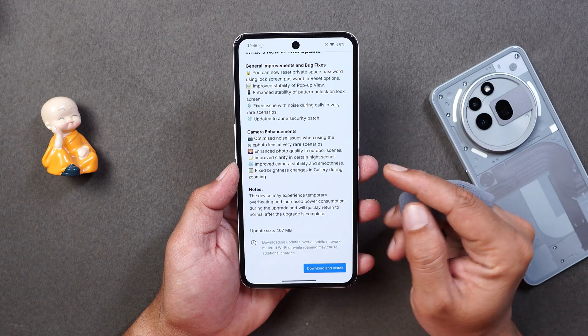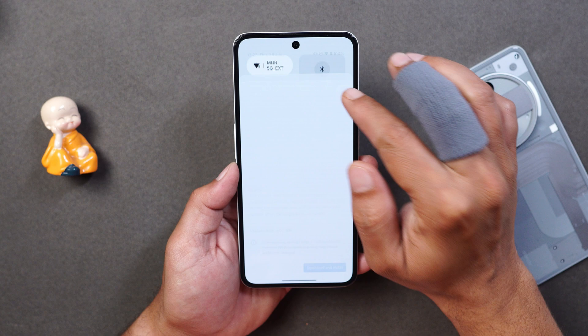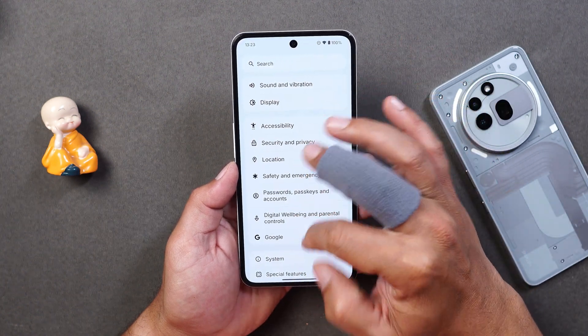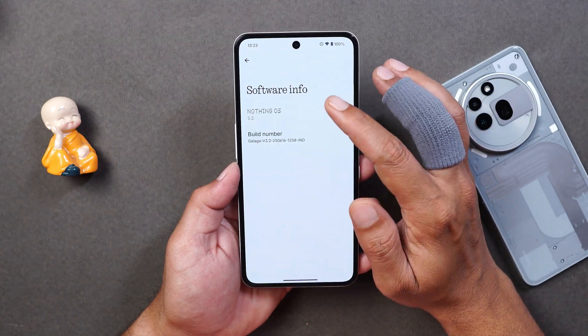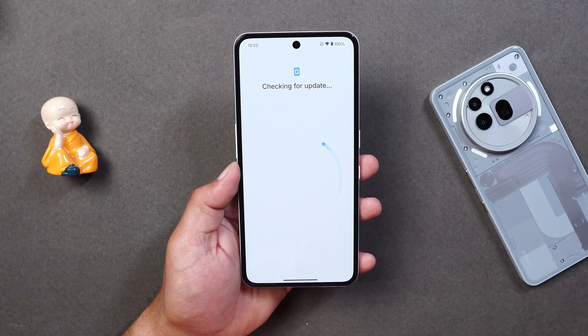You can see the changelogs and the update size was 407 MB for CMF Phone 2 Pro. If you haven't received the OTA update, you can just go to Settings. Sometimes we don't get to see the notification on Nothing phones, so go to the About section, go to Software Info, and tap where it says Nothing OS. If you still don't see it, just tap on Check for Update.